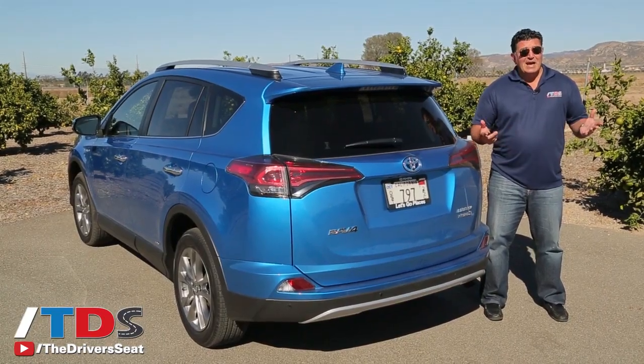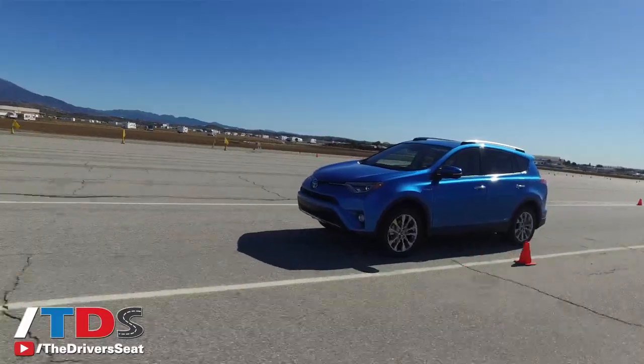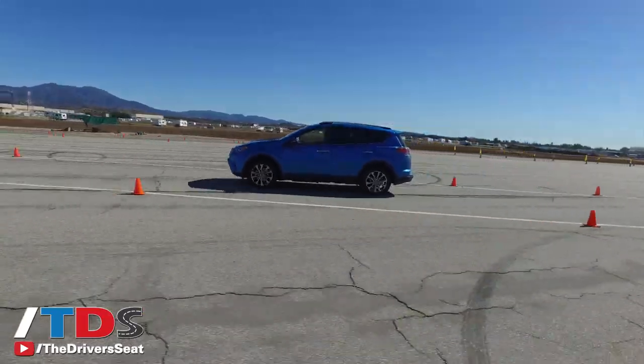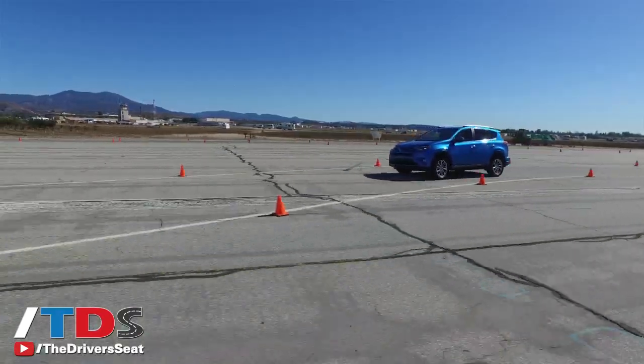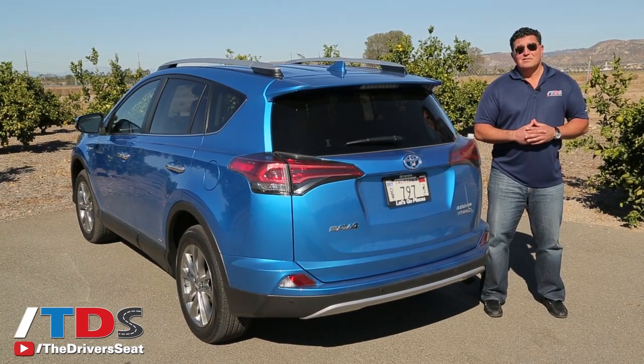For now, it's really the only true hybrid in the segment — yeah, Subaru has the XV Crosstrek hybrid, but that's a mild hybrid. You don't get the incremental savings in fuel economy that you get with the RAV4. I think this is going to increase their market share overall, and I think they really have a winner on their hands.